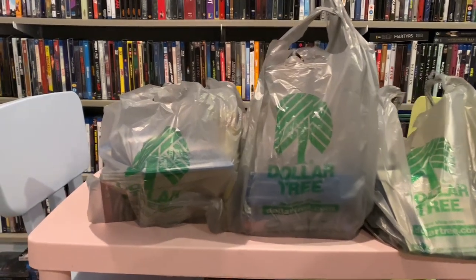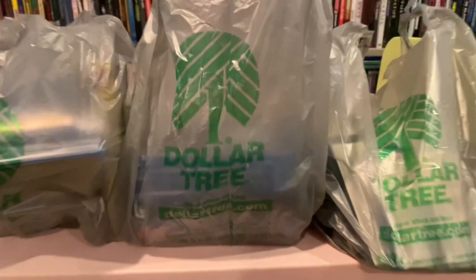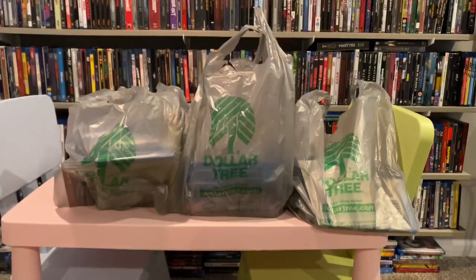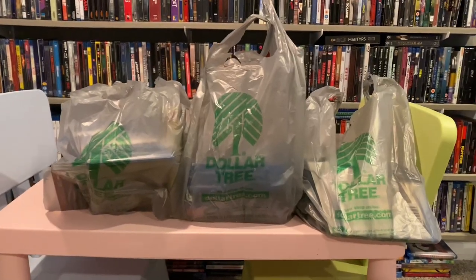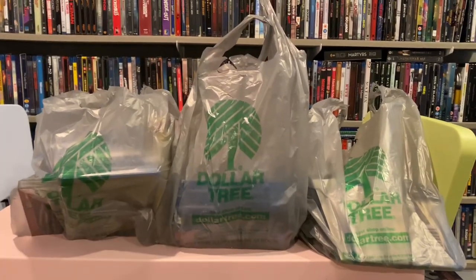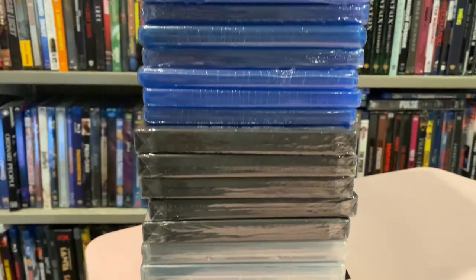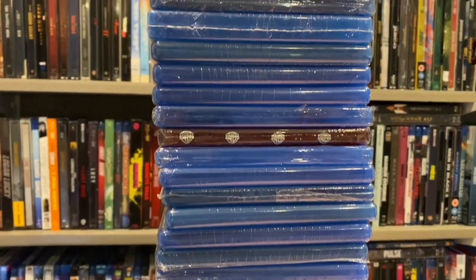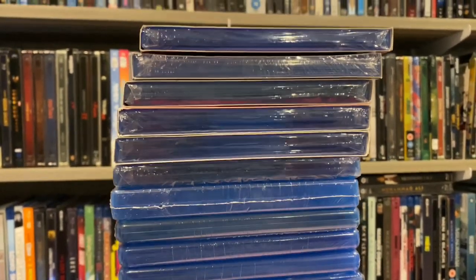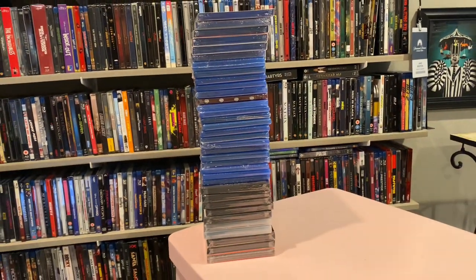Hey everybody, Steelbook Obsessed here. I love a nice deal at Dollar Tree — they definitely had one. All of their movies were 50 cents each, they had a ton of Blu-rays, I got three sacks full of movies. In total I bought 35 movies: 10 DVDs, 24 Blu-rays, and believe it or not, one HD DVD. Did not think I would find that new in store in 2023, but I did.